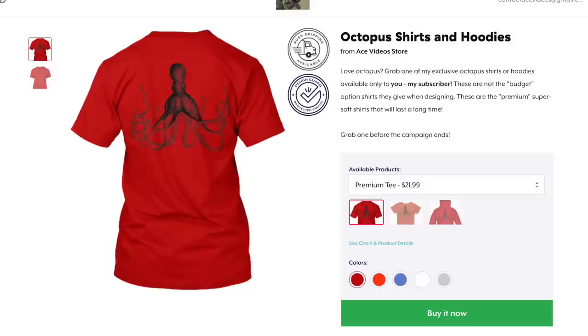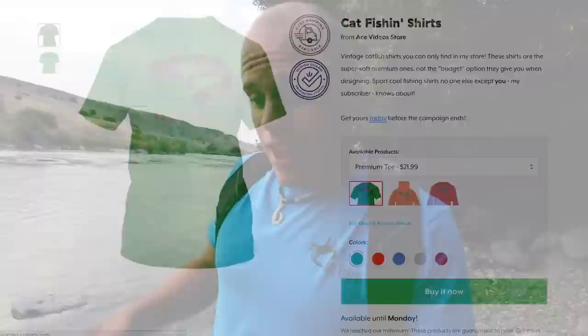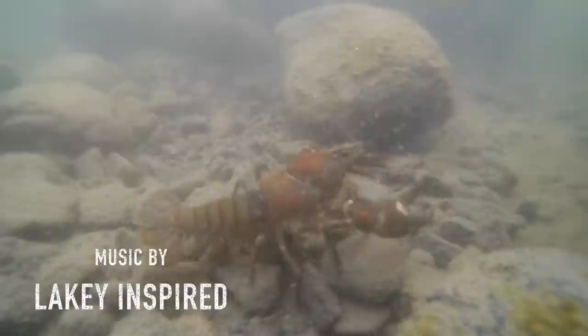Guys, thank you so much for hanging out today. Don't forget to check out my merchandise store in the description below this video. I've got brand new octopus t-shirts that just came out, crabbing shirts, Hawaii crab shirts, catfishing shirts — all kinds of cool things down there, and adding new things weekly. Check it out in the description below. Thank you guys so much for hanging out, and I'll see you in the next one.